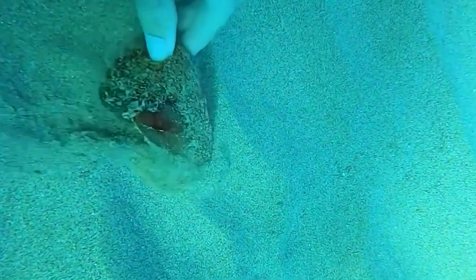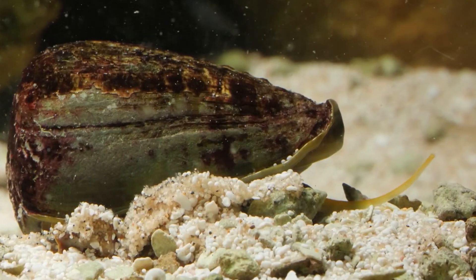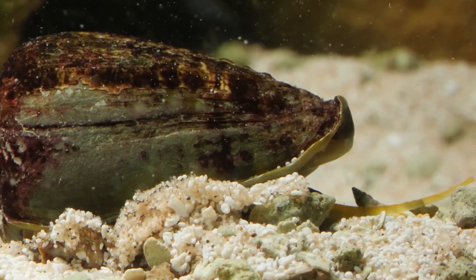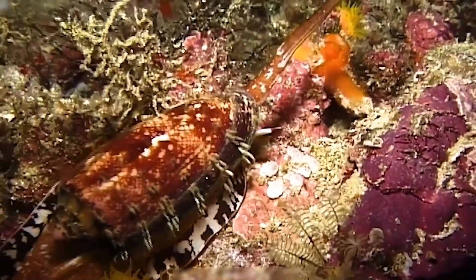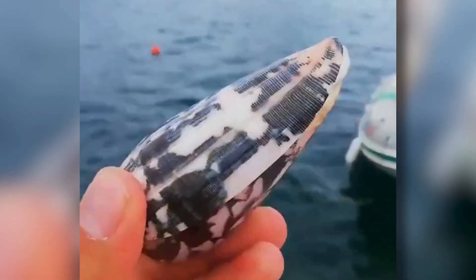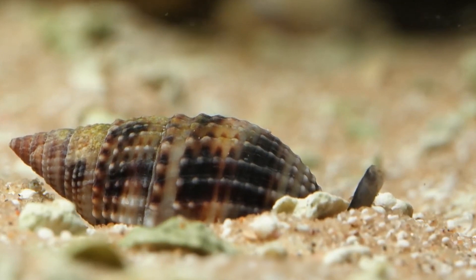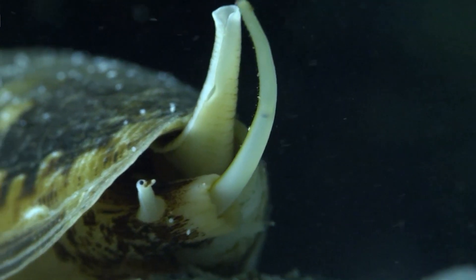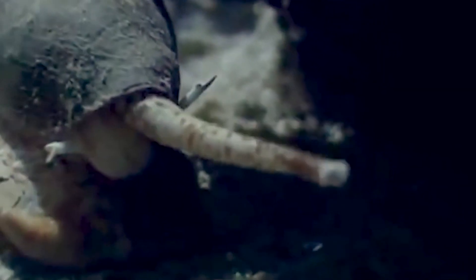These venomous marine snails are found in all tropical and subtropical oceans, but are most diverse in the warm Indo-West Pacific region. There are about 900 species of cone snails, and they all come in stunning, beautifully color-patterned cone-shaped shells that can vary in size, with some reaching up to 15 cm in length. Their shells provide protection and enable them to float in the water, allowing them to navigate in search of prey or mates.